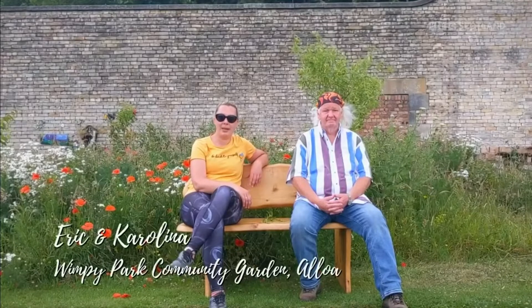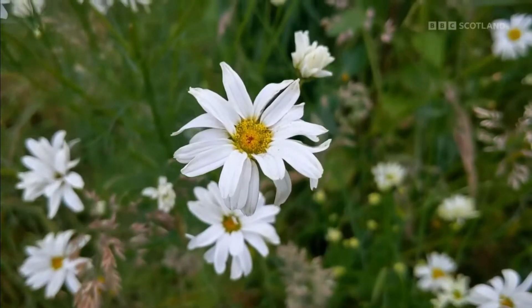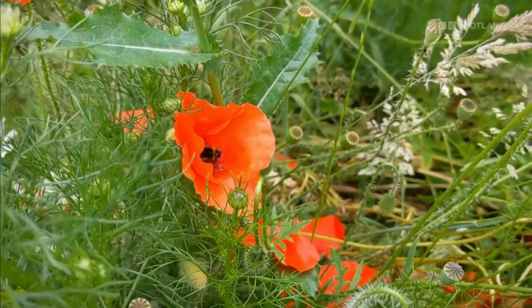Welcome back to Wimpy Park. Today we're in the wildflower area — in early spring we sowed thousands of wildflower seeds but only some managed to grow. The problem is too much grass.